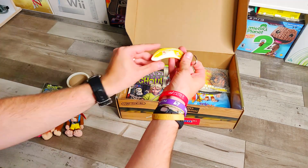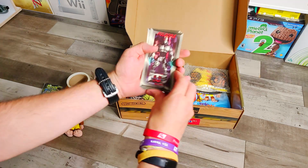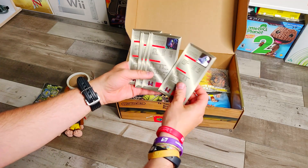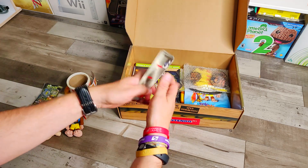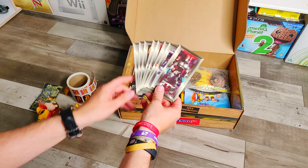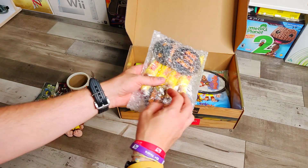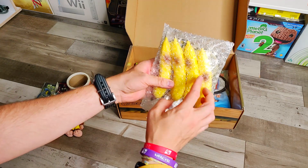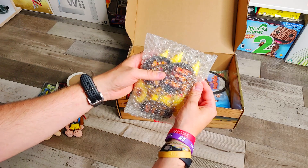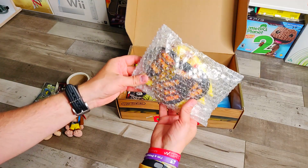We've got this Rare key fob with Kameo and Grabbed by the Ghoulies branding on there. Then a Donkey Kong 64 keyring, and then we've got these awesome player cards for Killer Instinct — on the back they've got all the moves, which is awesome. This is stuff he would have collected outside of Donkey Kong 64, and he worked on all these games as well. Then in this bag we've got these banana pens and badges — it says 'ask me about' and if you turn it over it says 'Donkey Kong 64'. I guess this would have been part of something that went to shops and stores for promotion.